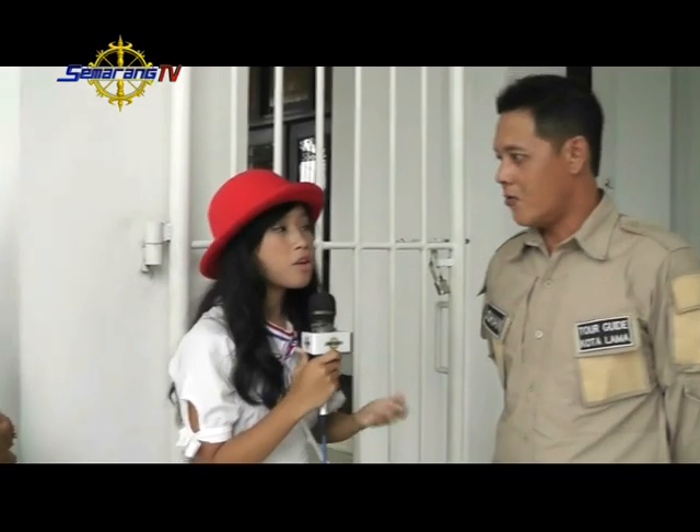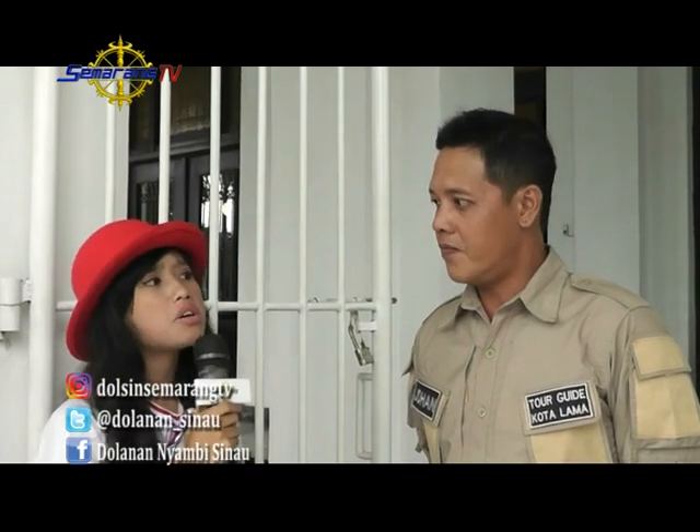Sekarang kita tanya Kak Johan. Di sini kan banyak banget bangunan-bangunannya, kita tuh bisa masuk ke dalam bangunan-bangunannya enggak? Bisa, kita bisa masuki bangunan-bangunan di Kota Lama ini. Di dalam bangunannya ada apa saja? Kita bisa melihat arsitektur bangunan zaman Belanda dulu.